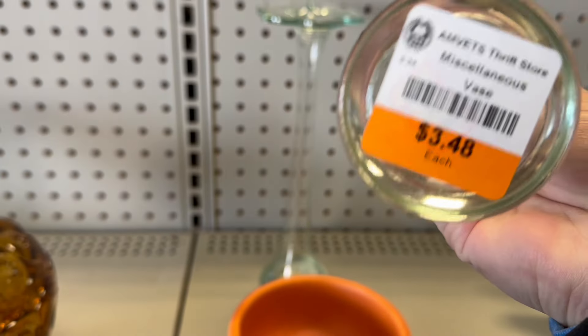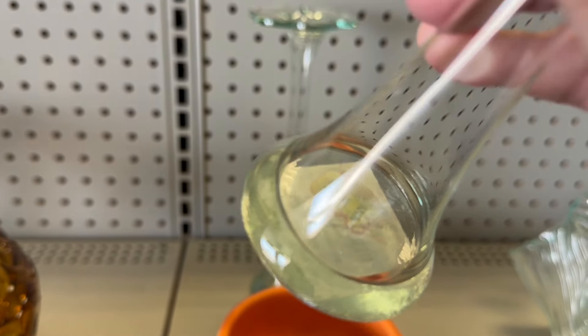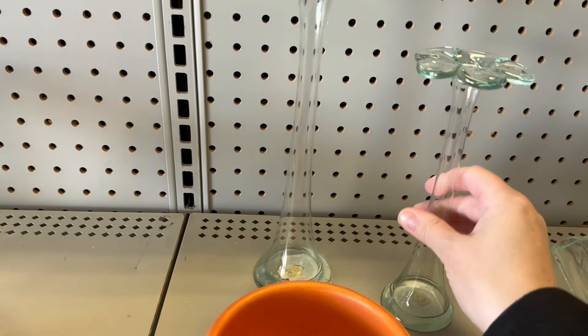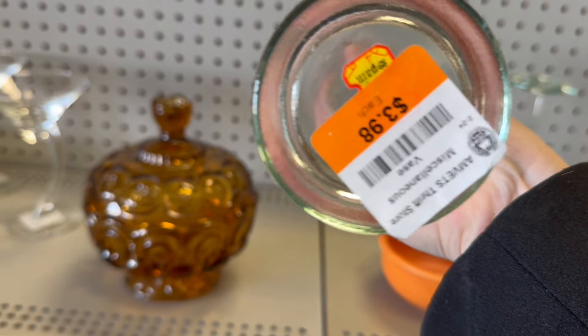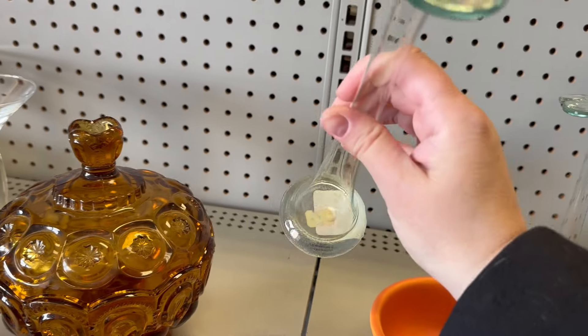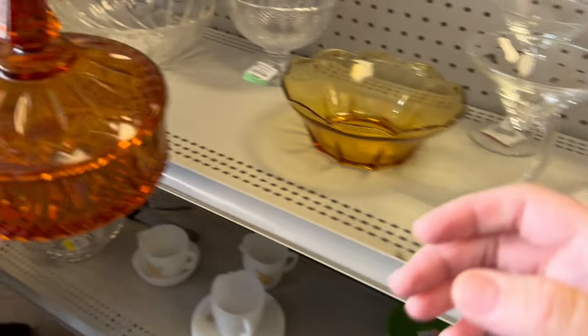They're nice. You think they'd make it back to the shop? Made in something — I can't read through the bottom. Seriously, do you think I could actually transport these back? Made in Spain. I like them. What'd you find?